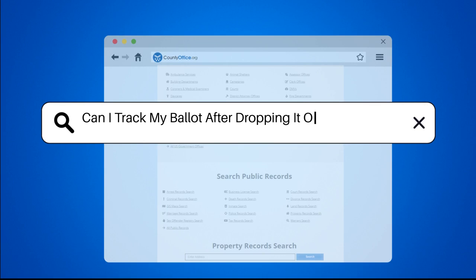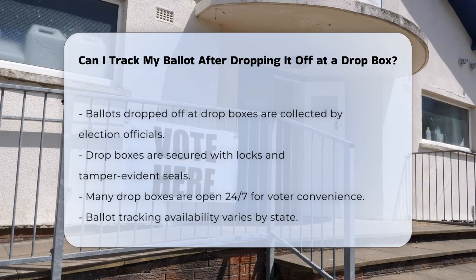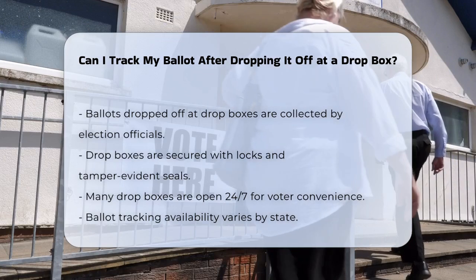Can I track my ballot after dropping it off at a Dropbox? If you've dropped your ballot off at a Dropbox, you might be curious about what happens next and whether you can track your ballot. Here's how it works.